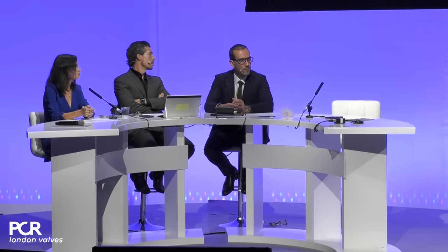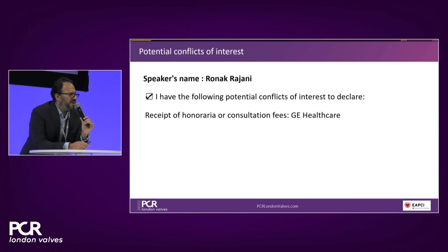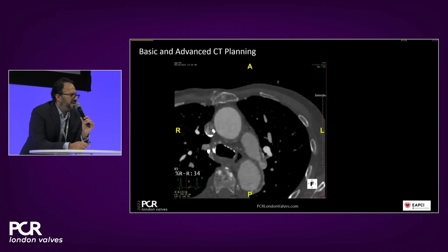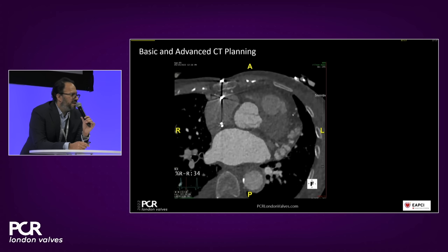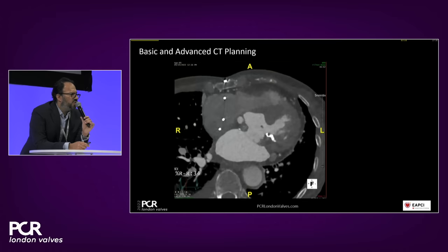Thank you. This is a fascinating case of a patient with two prior surgical mitral valve replacements. The question posed to me — without knowing the clinical details beforehand — is whether this patient is suitable for a valve-in-valve mitral procedure. I will take you through the standard CT read I would use, give you thoughts from reviewing the CT dataset, and then show an advanced CT analysis to determine suitability. My compliments — this is a very good quality CT dataset. We can already see a left-sided pleural effusion and a dual-chamber pacemaker in situ.